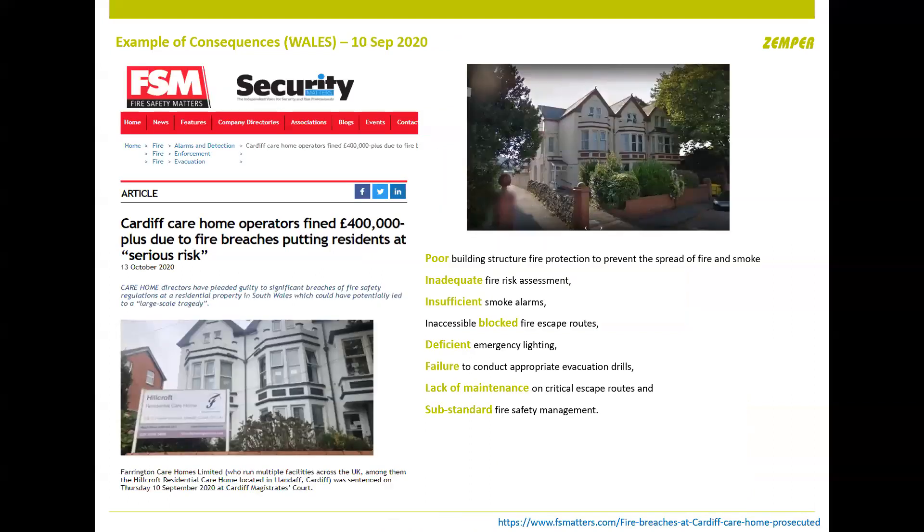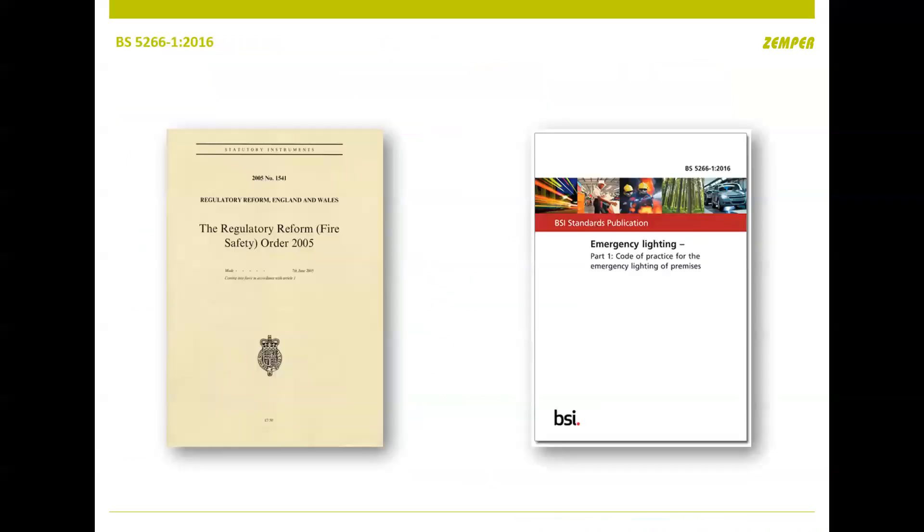During COVID, with many of us working from home or on furlough, the fire brigade and building control inspected care homes quite regularly. One in Cardiff had very little fire safety in place — smoke alarms from a DIY store, non-addressable, only one or two emergency lights in the building — and they were fined £432,000. It's important to do a good job, and the people that get named and shamed are publicly highlighted.